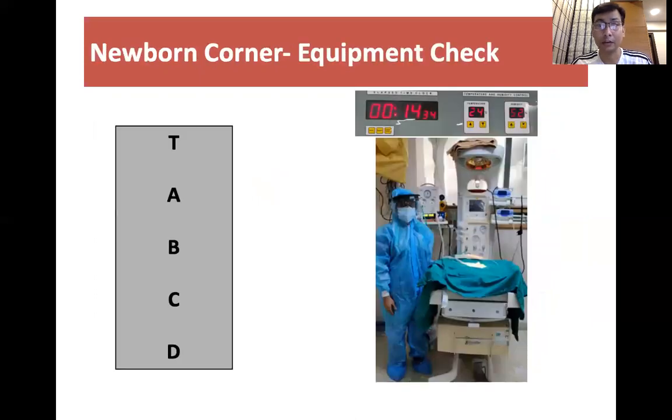We always do a quick equipment checkup beforehand, based on temperature, airway, breathing, circulation, and drugs. The only thing different is that we have to use a full hazmat suit rather than standard PPE.